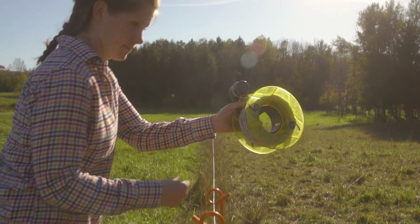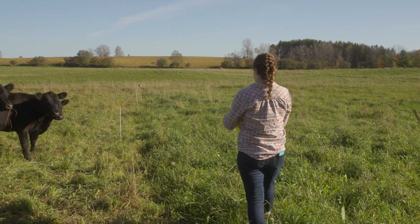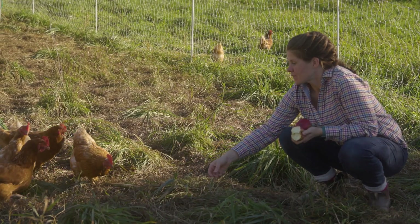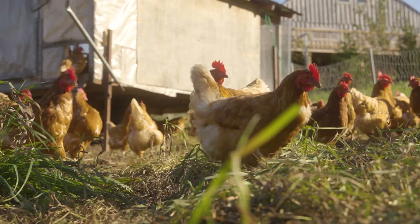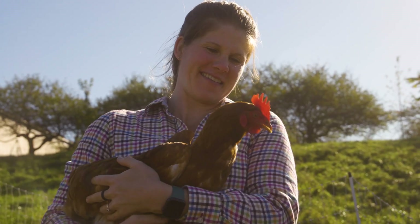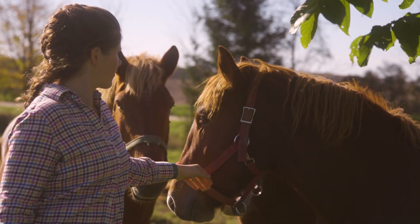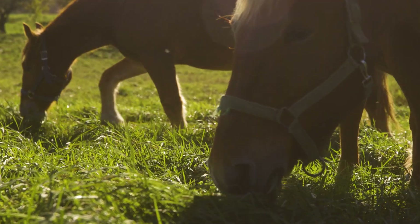We've chosen rotational grazing for a number of reasons. One of them is that we wanted to be enriching our soil as much as possible, given how damaged it was by being cash cropped before we owned it. Also in terms of the livestock, you have animals that are getting better feed.